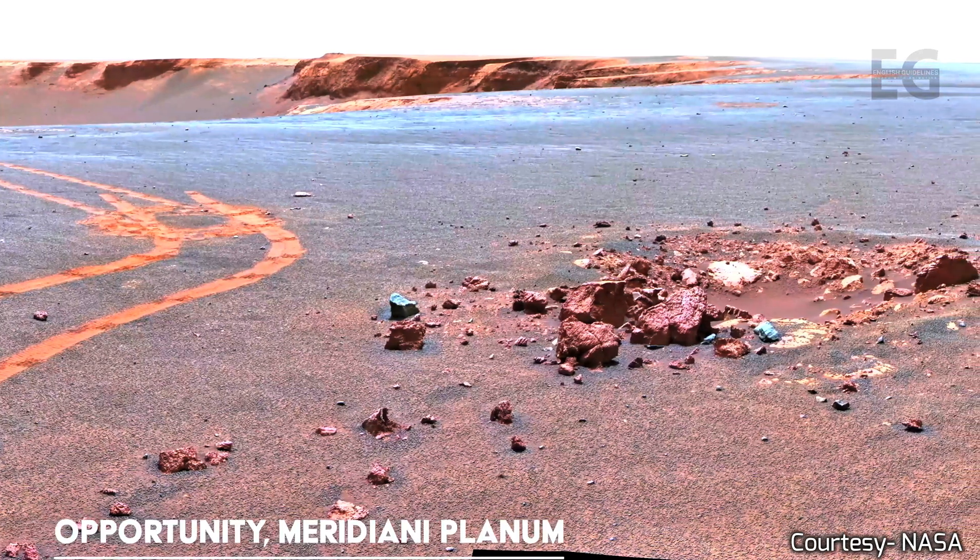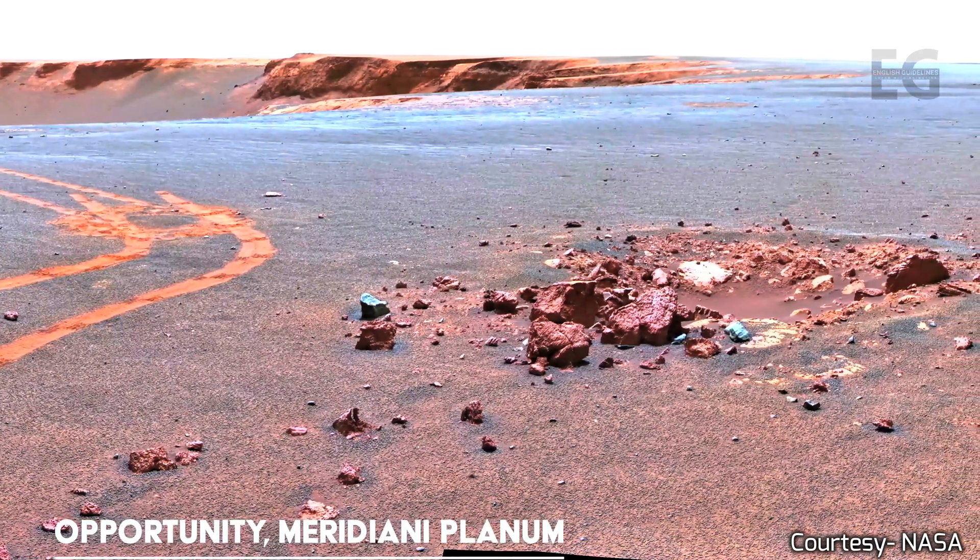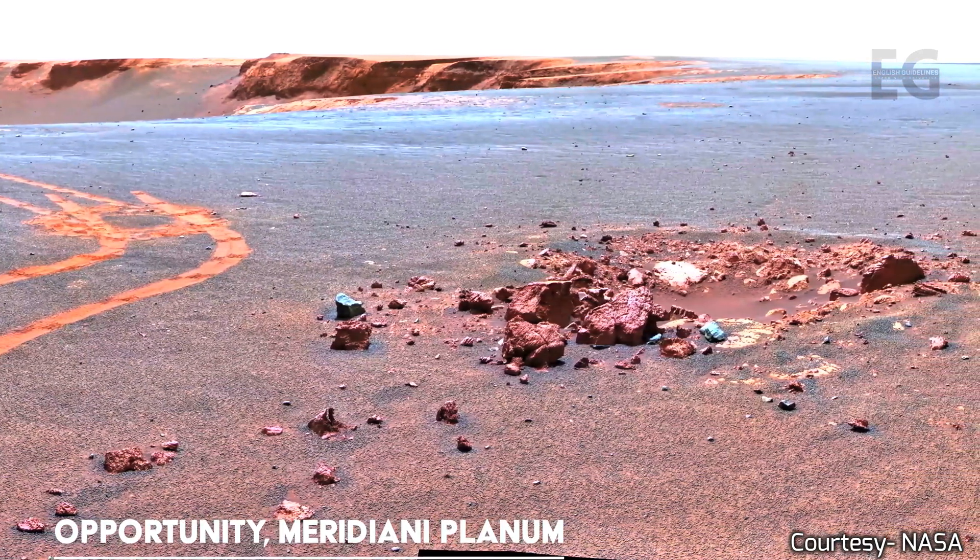As nothing really moves on Mars, it makes more sense to take and send back still images.